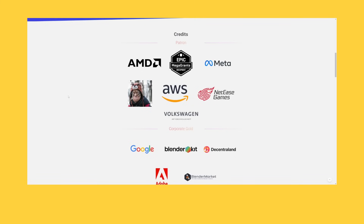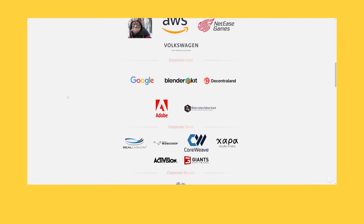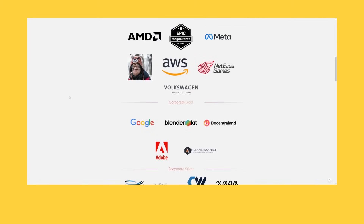You need to look no further than the Blender Development Fund to get an idea of what large companies are using Blender. As you can see, a ton of tech companies including AMD, Epic, Meta, Google, Adobe, Activision, and more are contributors. A lot of these tech companies are using the software because it's open source — they can effectively include it in their pipelines and integrate it into their tool sets with access to the code.